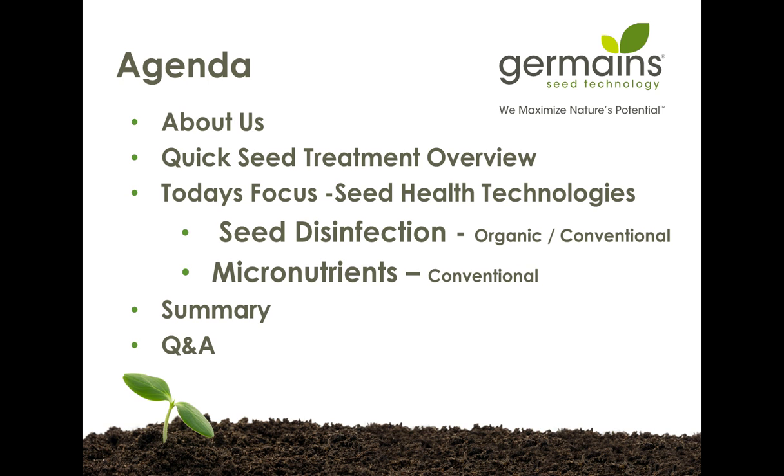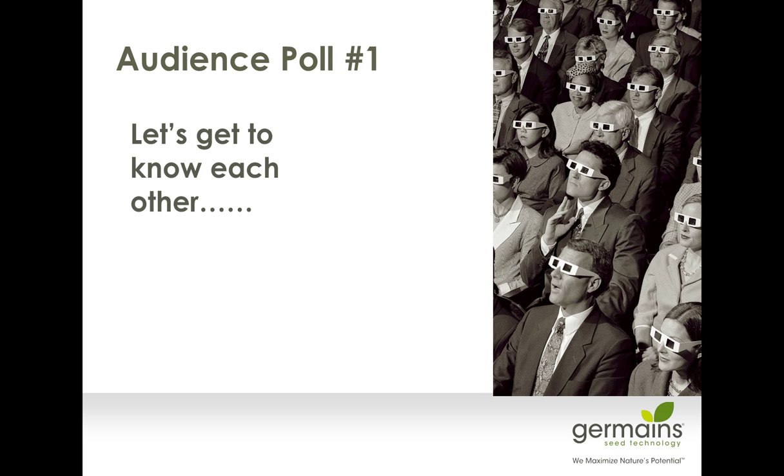We're going to start off and look at an agenda. We're going to introduce a little bit about Germaine's and talk about seed technology and the health side. We're also going to look at seed disinfection and then have a Q&A session at the end. Before we get into any of that, I'd like to do a little bit of an audience poll to get to know each other a little better.